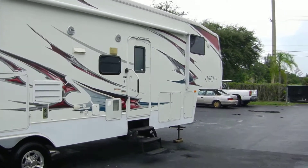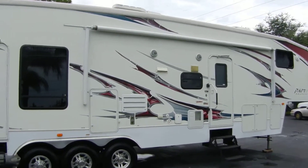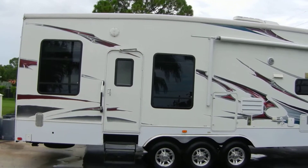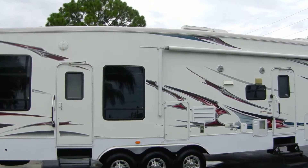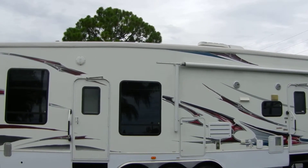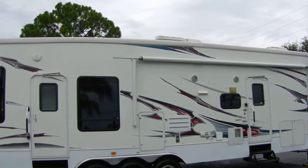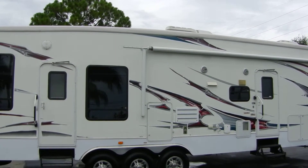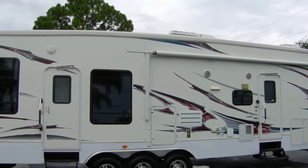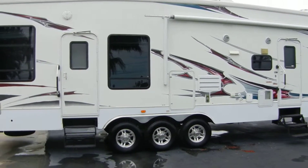Very nice, good-looking trailer. No damage of any sort on it, and everything works like it should. There's also a 10-year roof warranty and it has satellite as well. The awning is in perfect shape. That's it for the outside — we'll go to the inside on the next video because there are a lot of extras on this thing.